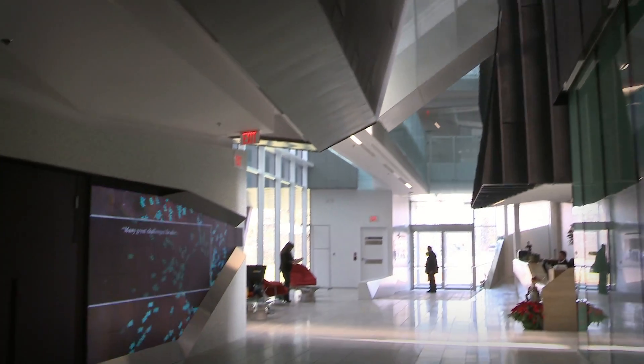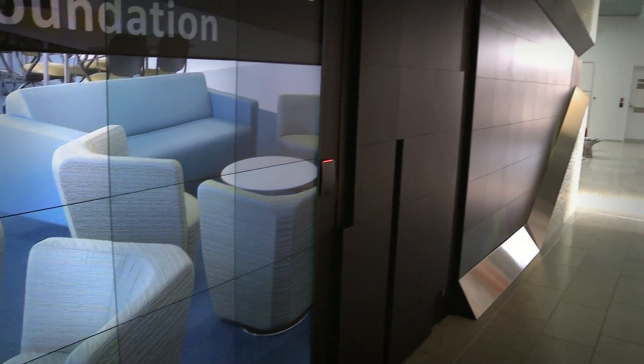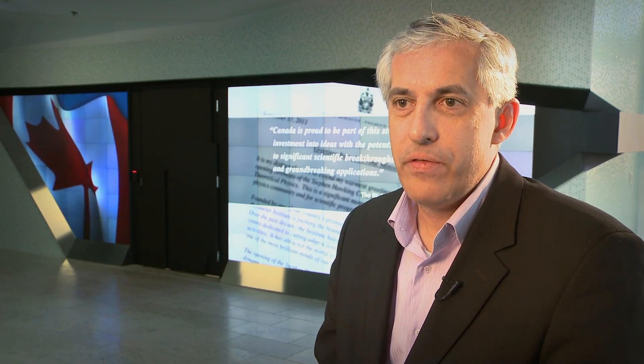The vision for this space is to welcome, inform, and build community among the many people who will pass through Perimeter Institute. And the Christie media wall is that fusion of messaging and mission with the wonderful architectural and award-winning surroundings.